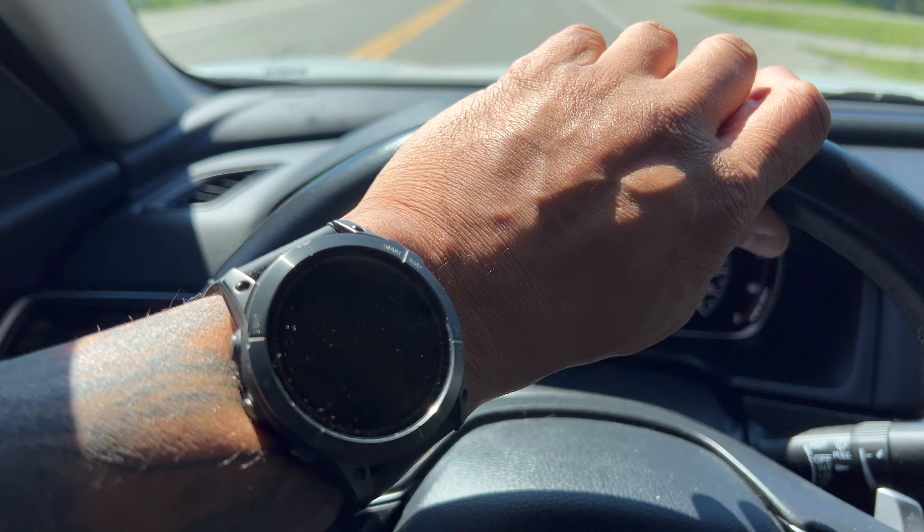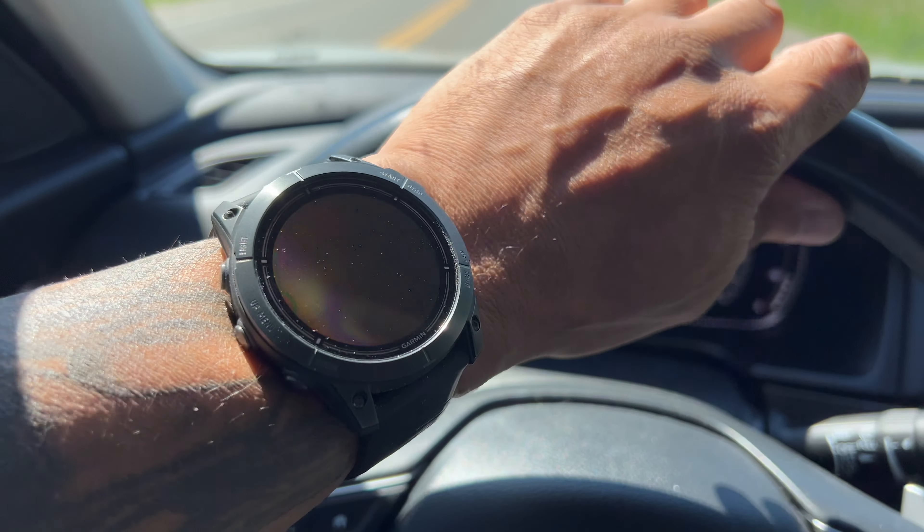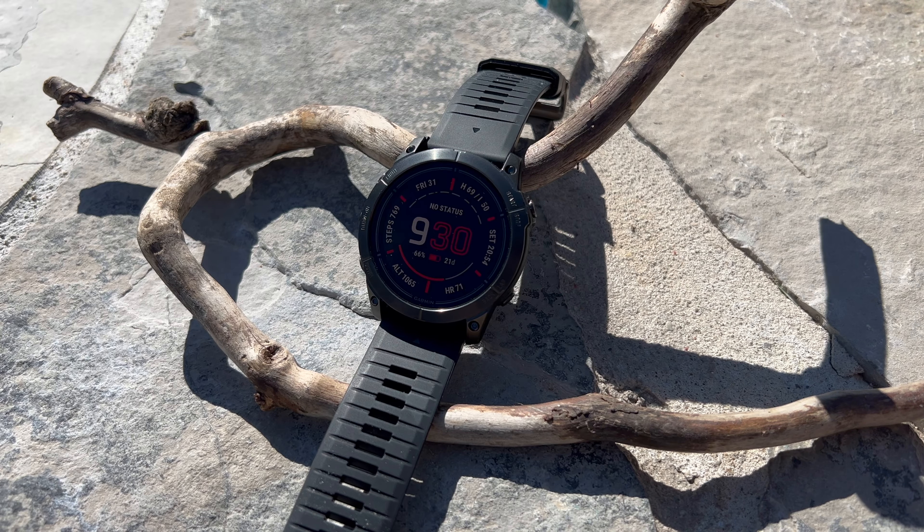No solar power on the Epics — that's a minus. The ability to use the sun's rays to assist in charging the watch is unbeatable. At this point in 2024, it should be standard in all these watches at this price point.